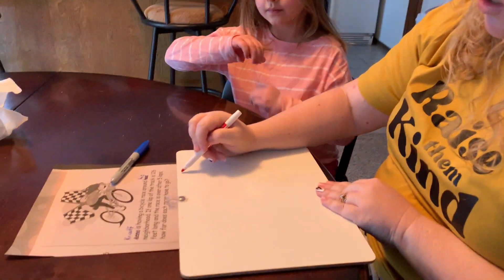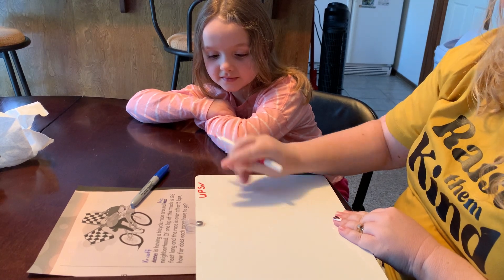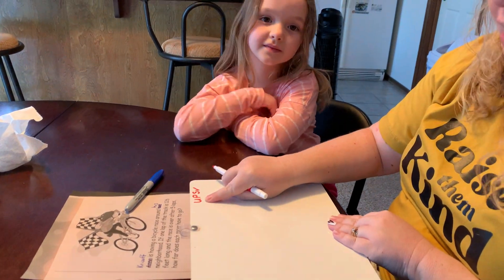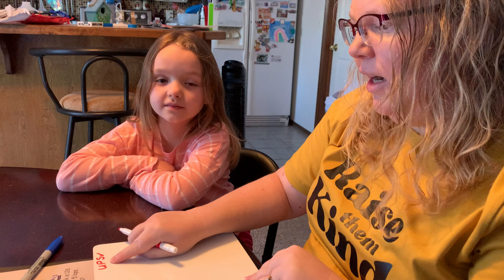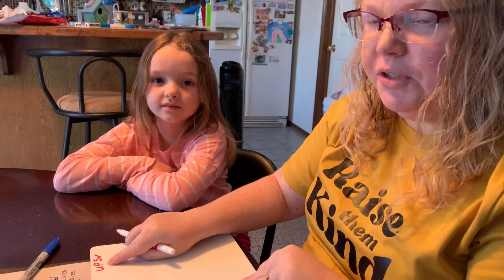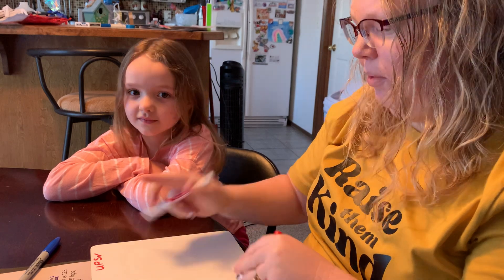So remember our strategy — we do UPS check. U: underline and understand, so I read it two times and I underline the question. P: I make a plan and I circle my numbers and what their labels are. S: I set up and solve and I check my work.